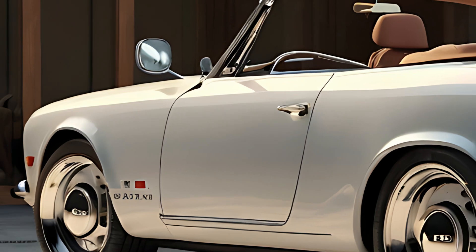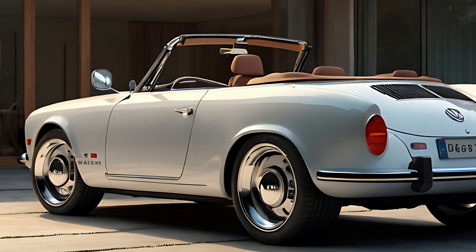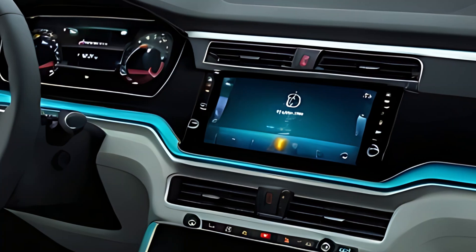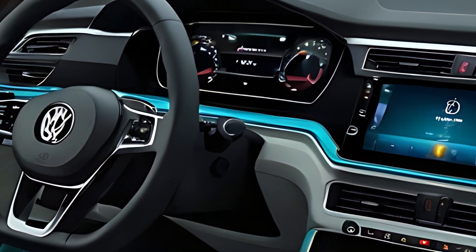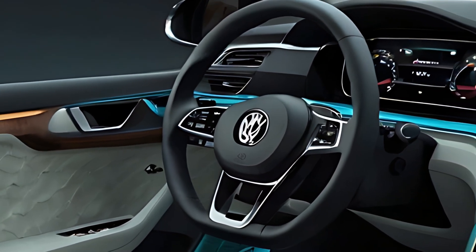The 2025 Hebmuller Cabriolet is powered by a fully electric powertrain, combining sustainability with spirited performance. Its motor delivers smooth and quiet acceleration, while a 65-kilowatt-hour battery pack offers a range of up to 400 kilometers (248 miles) on a single charge. The car also supports fast charging, reaching 80% capacity in approximately 30 minutes.